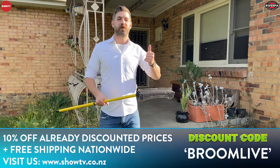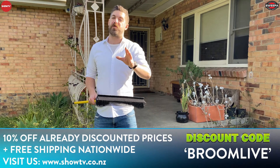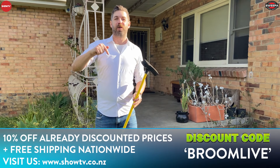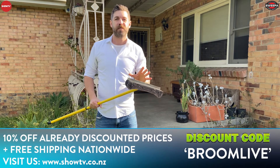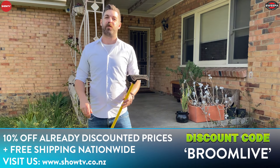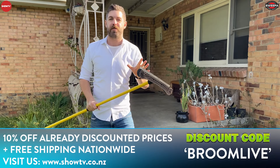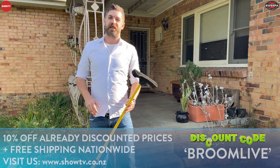Before I run you through the different applications of how to use the Sweeper Rubber Broom at your home or business — if you've seen the demo before and you want to grab yours now — hit the link below and on checkout add in the code BROOMELIVE. That's going to get you a further 10% discount off the already great prices on the website, plus free postage anywhere in Australia and New Zealand. For the rest of you, let's go and put this thing to use.